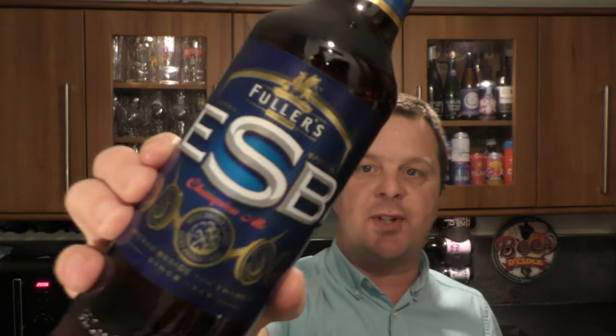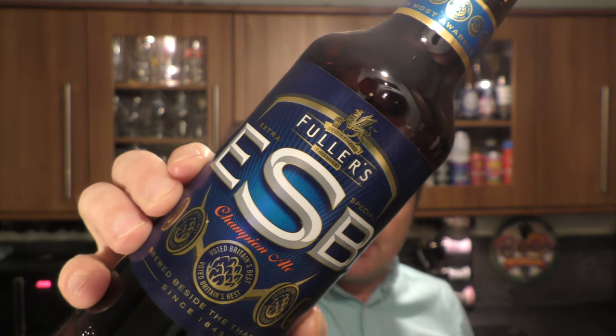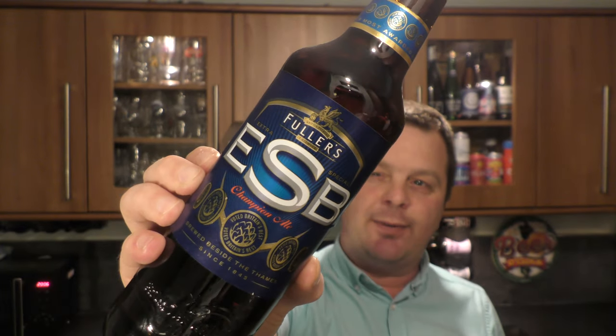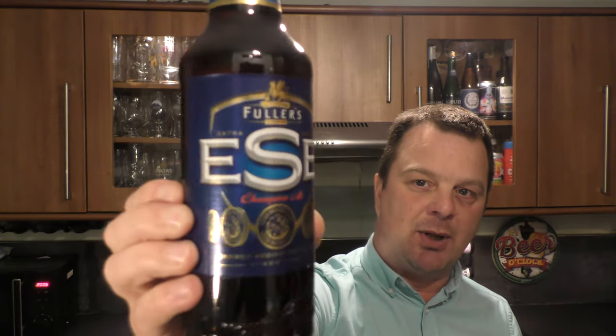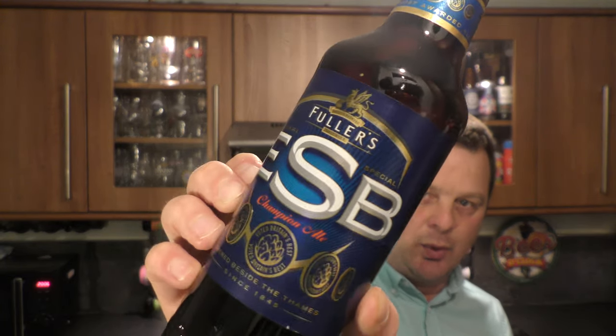It's beer o'clock on Real Ale Craft Beer. Today we've got a beer from Fuller's, Smith & Turner — a bottle of their ESB Champion Ale coming in at 5.9% ABV in a 500ml bottle. It's a multiple award-winning beer. ESB stands for Extra Special Bitter. There's a look at the bottle cap. Let's get this beer out into a glass and see what we get.